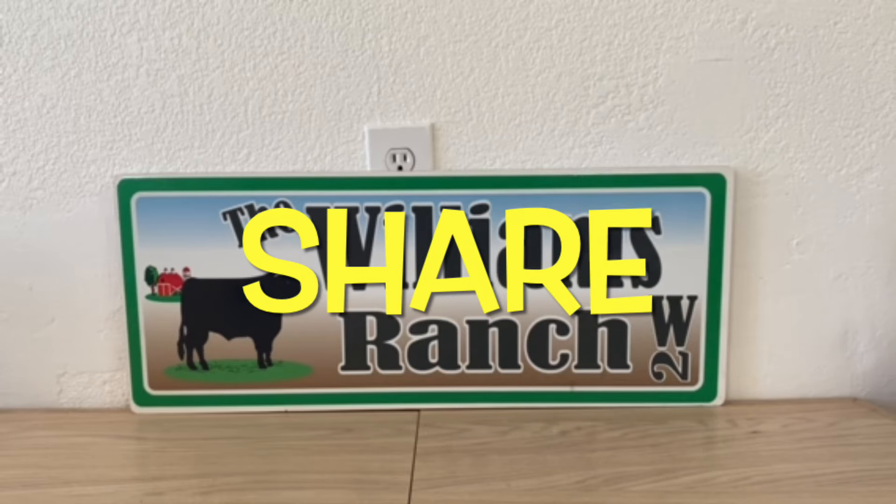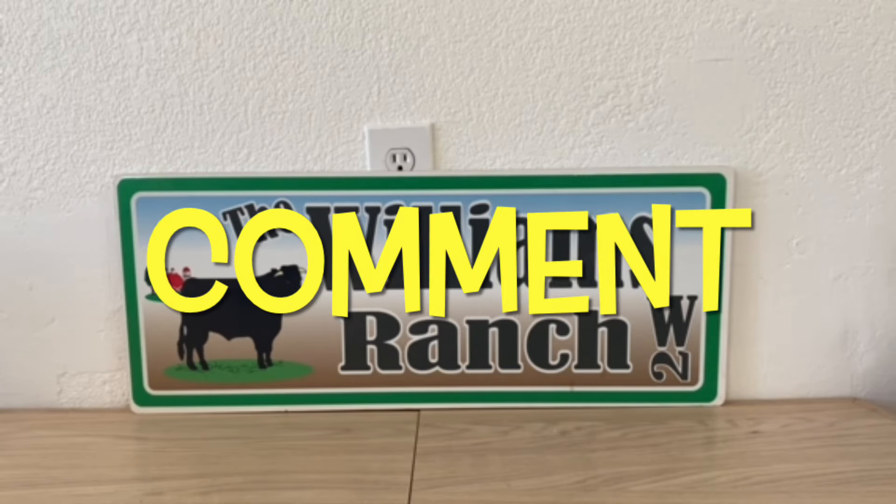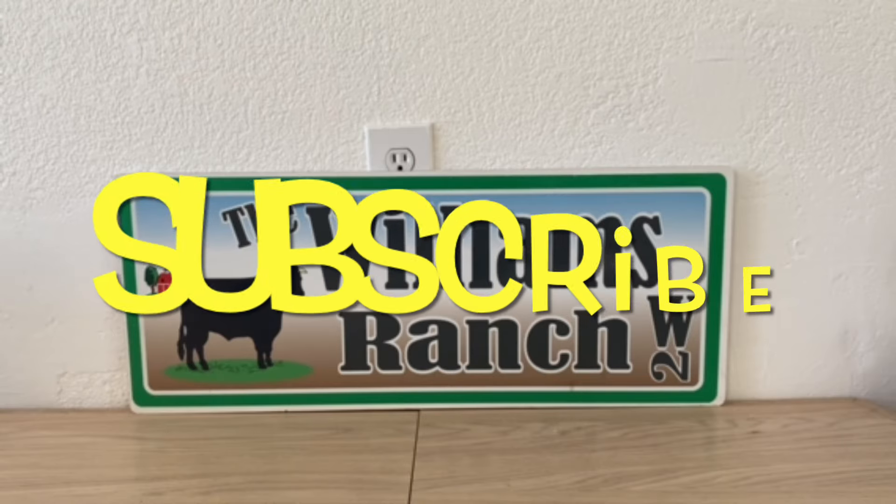Hi ranch fam, this is Jima. Welcome back, or welcome if you're new. What I'm bringing you guys today is your DG and more run deals. Ranch fam, we've got some great deals going on out there, so let's go out and take advantage of these if you have these stores in your area.